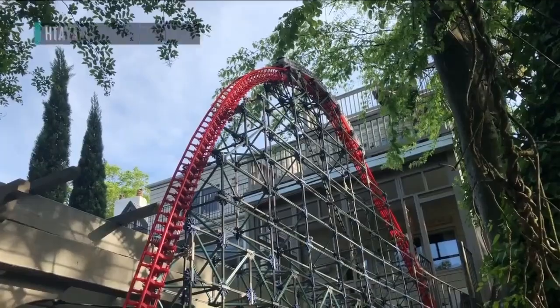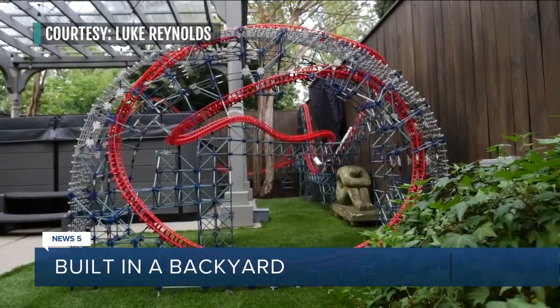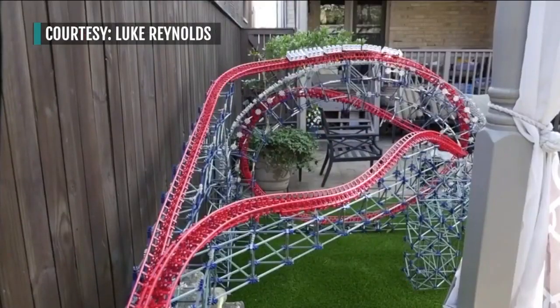The Magnum XL 200 sports a drop of 200 feet and speeds of more than 70 miles an hour, and this scaled down version will still leave your jaw on the floor. It was the dawn of a new era — the kind of airtime where you're flying out of your seat. Cutting edge. It was the first hyper coaster when it opened back in 1989.